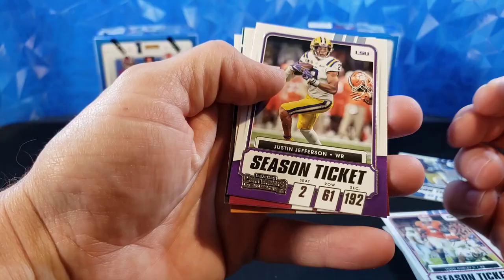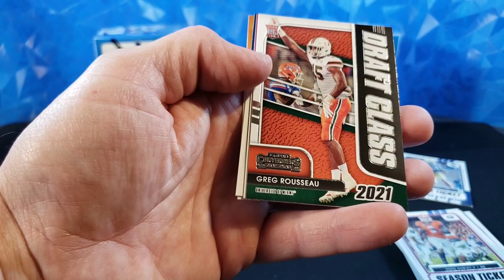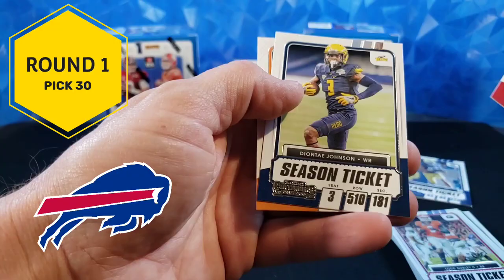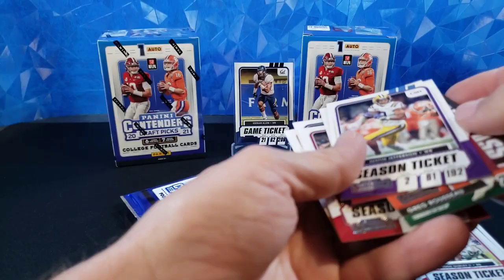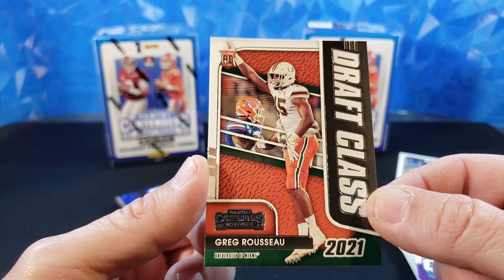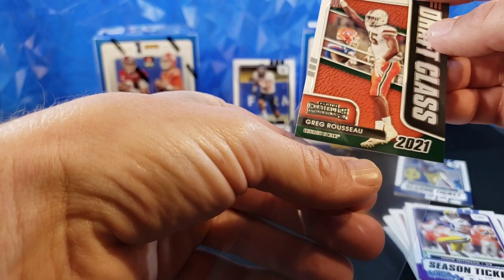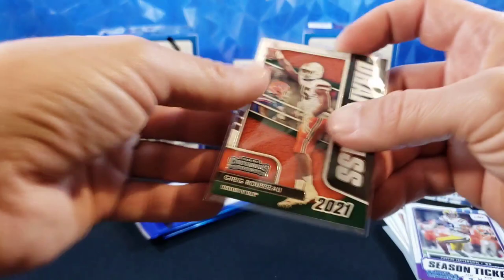Justin Jefferson, Darius Leonard. Our first draft class — Greg Rousseau. I believe he was a first round pick at 30, if memory serves. Amari Cooper, Deontay Johnson, and Aaron Jones. So here is the closest thing we have to a base rookie — a true rookie in Contenders. I actually like that design a lot. Has the shield, so that's cool. One of the better Contenders rookies that I've seen.